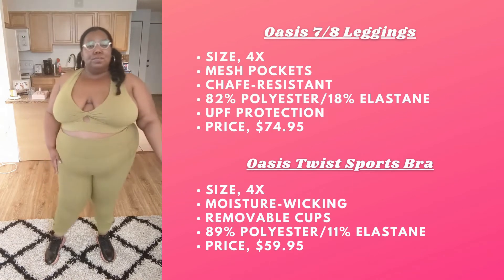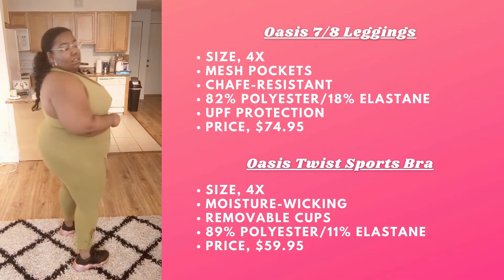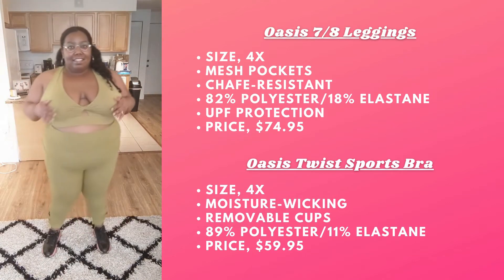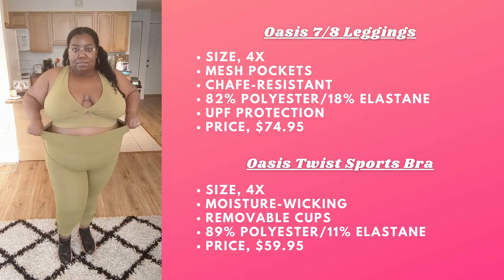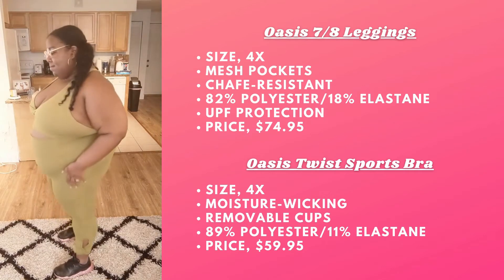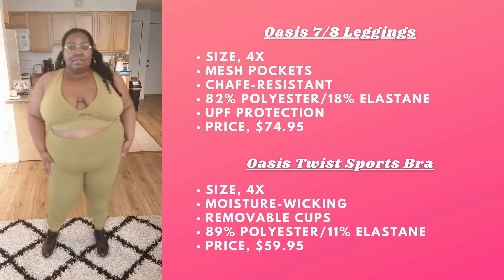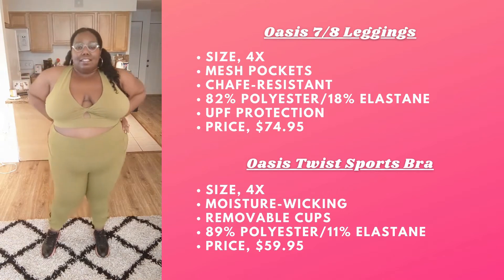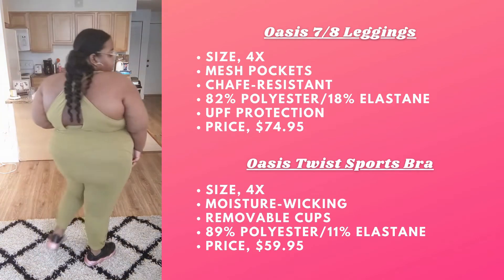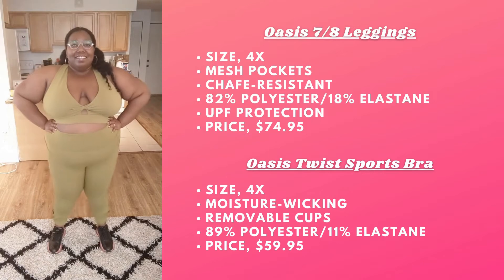Next we have the Oasis Leggings in a 4X in the color Thyme. This comes in a variety of colors. These leggings are really supportive without feeling heavy or hot, which makes them a great legging to work out in year round. They have really great stretch and pockets on both sides. Speaking of sets, let's talk about the matching Oasis Twist Sports Bra. This bra surprisingly has amazing back coverage even though it's giving you some revealed back — they're covering it in the right places. It's really stretchy, and the twist and opening in the middle is super cute. They actually have cups in the bra, which is cool.